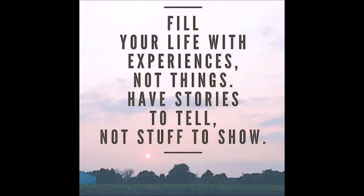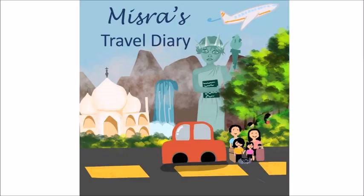Fill your life with experiences, not things. Have stories to tell, not stuff to show. Hello everyone, welcome back to my channel. In today's video I will talk about the places where you will have opportunity to fill your life with experiences, so that you have stories to tell.